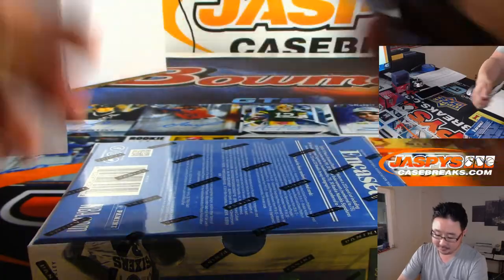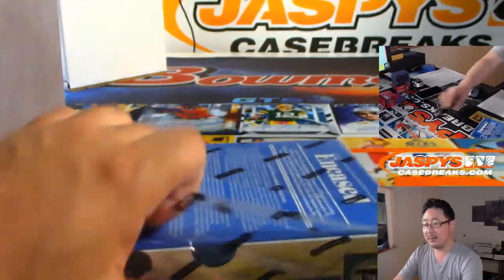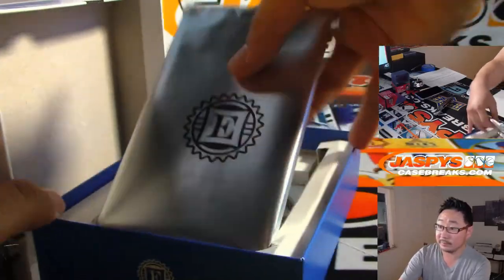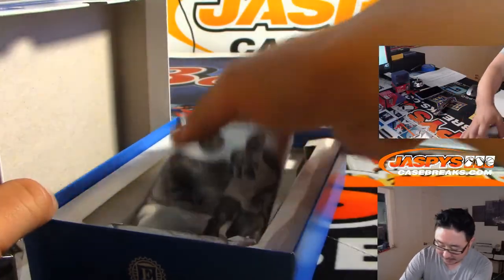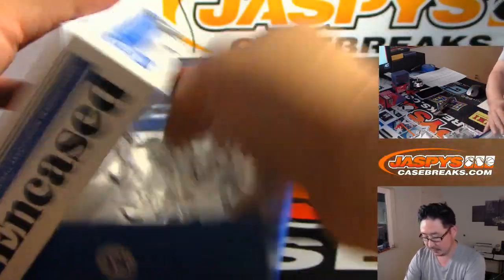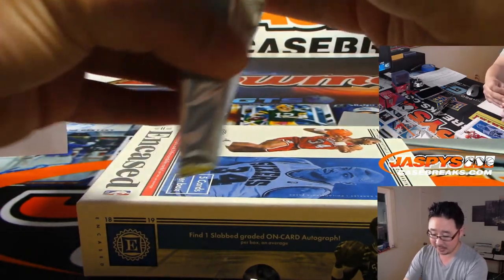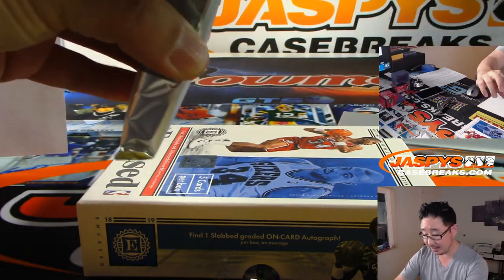Let's pop this guy open and let's see what we got. Do the graded card last. It's a nice little snack too — just a quick little one box break, chasing a graded card.